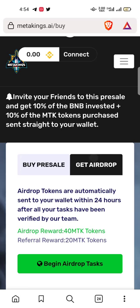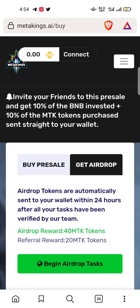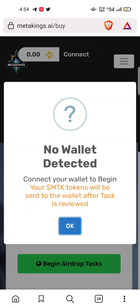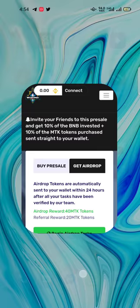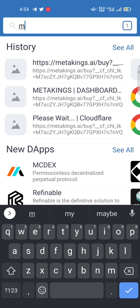When you open the Meta Kings website and click on the buy option, you see a buy interface. When you click on the 'Get Airdrop' or 'Begin Airdrop Task' here, you see the following error: 'No wallet detected — connect your wallet to begin the following rewards.' First of all, you have to open your Trust Wallet account. When you open it, you must type the website: MetaKings.AI slash buy. I will mention this website in the description.